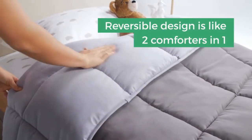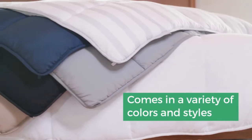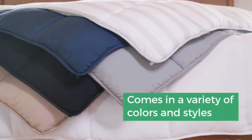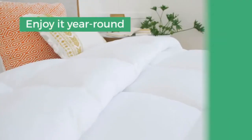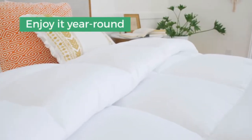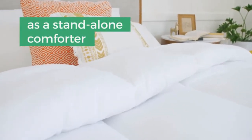Shell: 100% polyester fill, 100% polyester fiber. Reversible color design is like two comforters in one to easily match your decor and mood. Machine wash comforter in cold water on a gentle cycle, then air dry or tumble dry on low to maintain quality, freshness, and comfort.